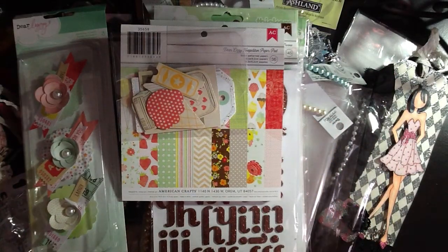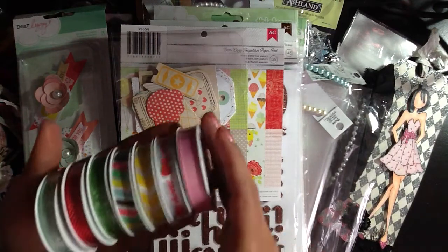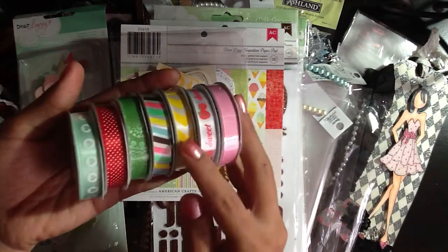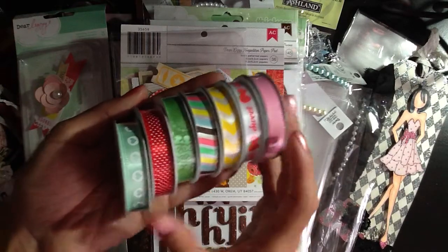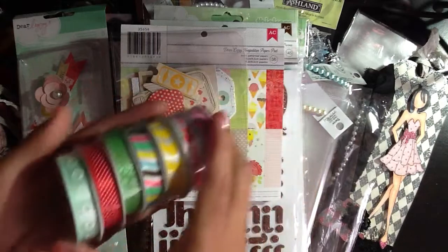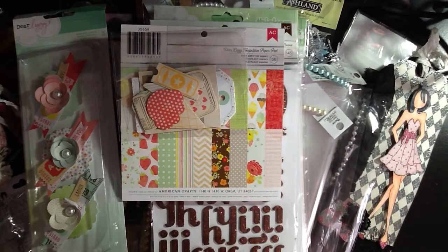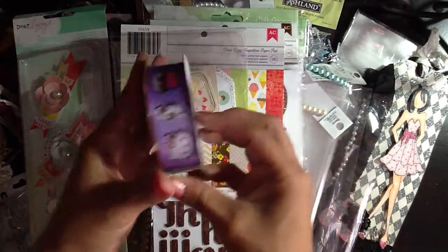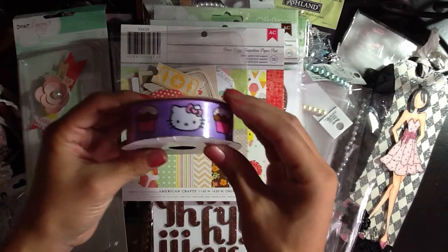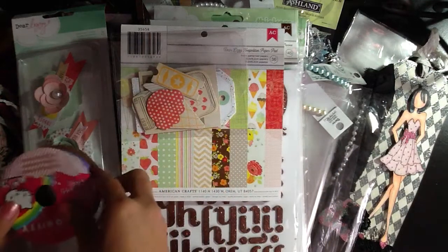Then she also sent some coordinating ribbon with that collection and I love them. The strawberry one that reads 'sweet' is so cute. The doilies and the hearts — I love them all, Denisa. Thank you so very much. And then she also sent some Hello Kitty ribbon — it's the purple one with the cupcakes. Don't have this one, so thank you very much. Love it.